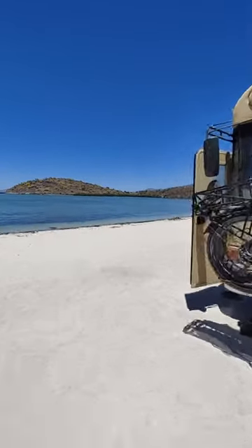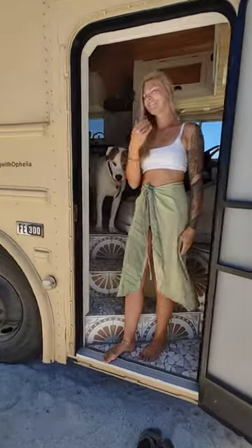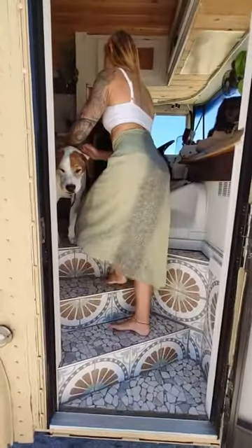Some people spend millions on a beach house. We only spent $45k. Welcome to Ophelia, our self-converted school bus turned dream house on wheels.